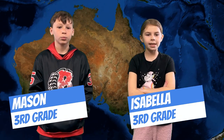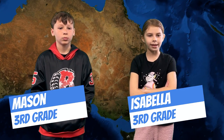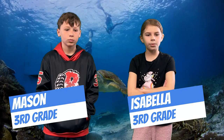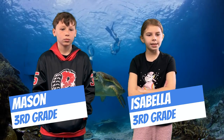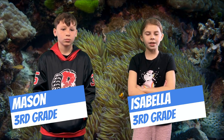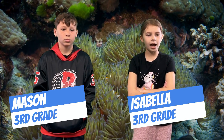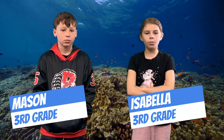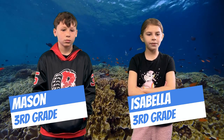Good day mate from Down Under in lovely Australia. Did you know that the Great Barrier Reef is the world's largest reef system with almost 3,000 reefs, 900 islands and stretching more than 1,615 miles?